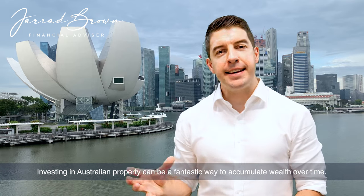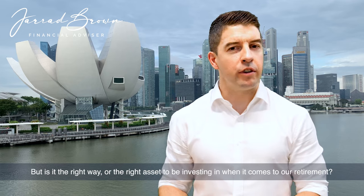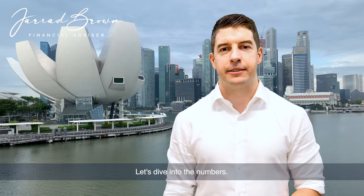Investing in Australian property can be a fantastic way to accumulate wealth over time. But is it the right asset to be investing in when it comes to our retirement? Let's dive into the numbers.